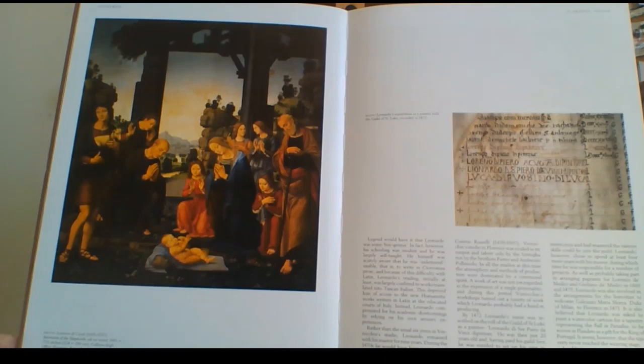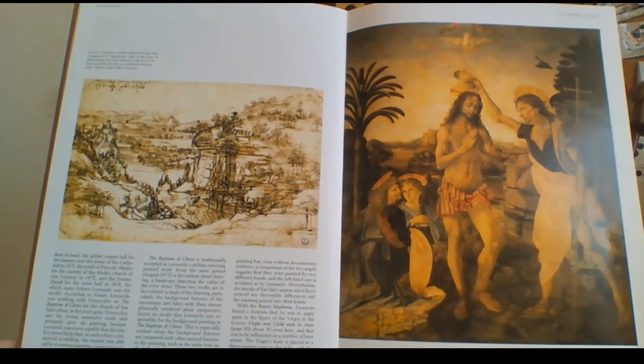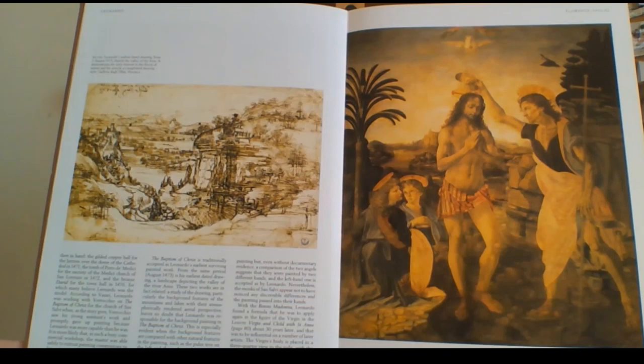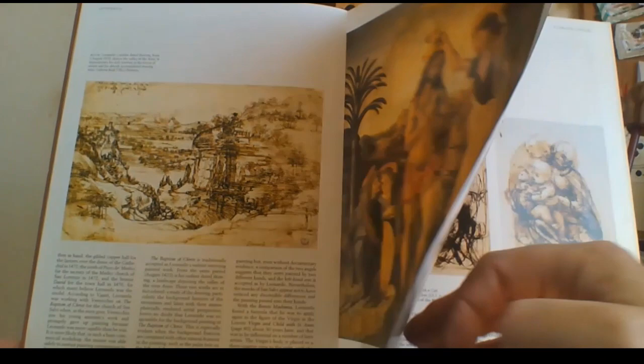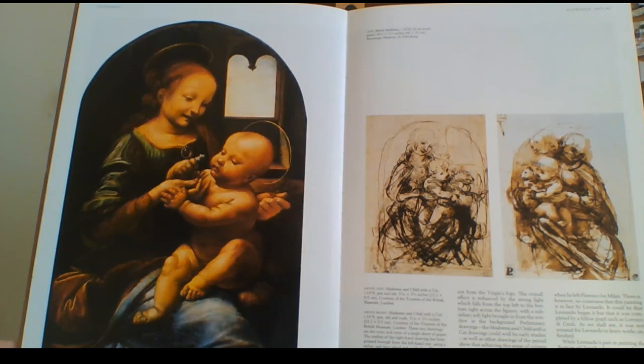That's not a painting of Leonardo da Vinci, but on the right you can see Leonardo da Vinci's signature. He painted some of that painting to the left and contributed to some of it. Now this one on the left is Madonna and Child with a Cat, believe it or not.